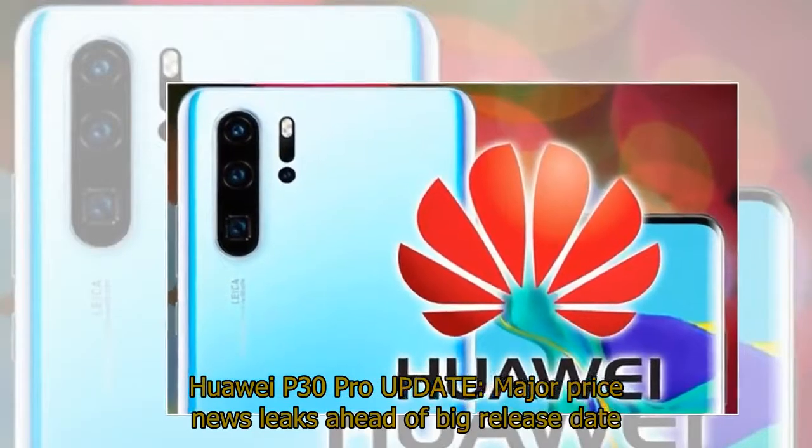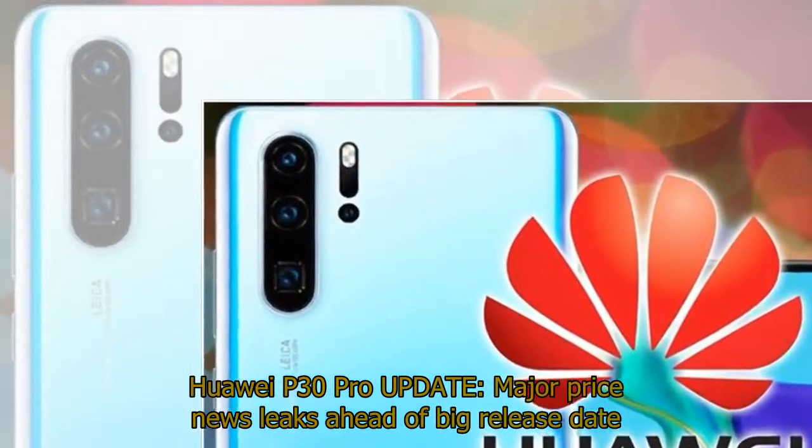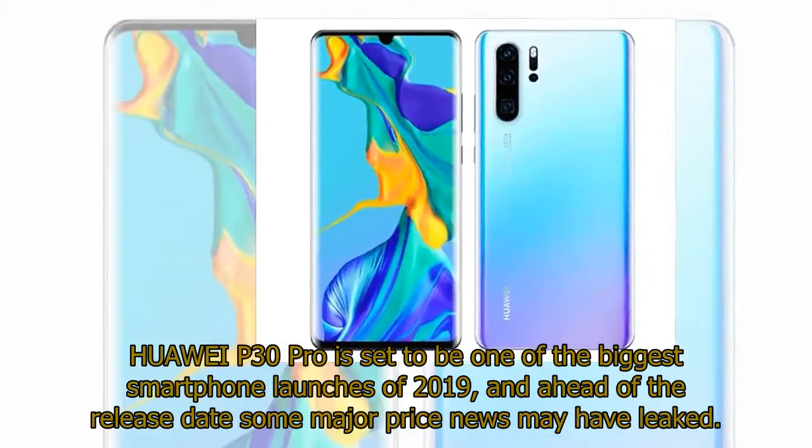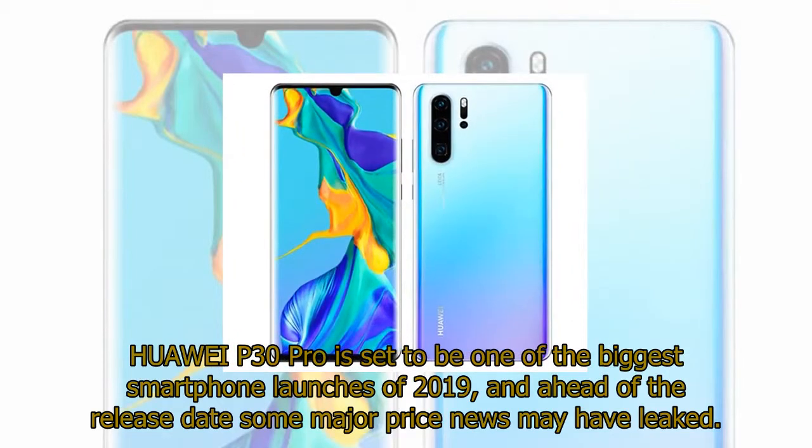Huawei P30 Pro update: major price news leaks ahead of the big release date. The Huawei P30 Pro is set to be one of the biggest smartphone launches of 2019, and ahead of the release date some major price news may have leaked.